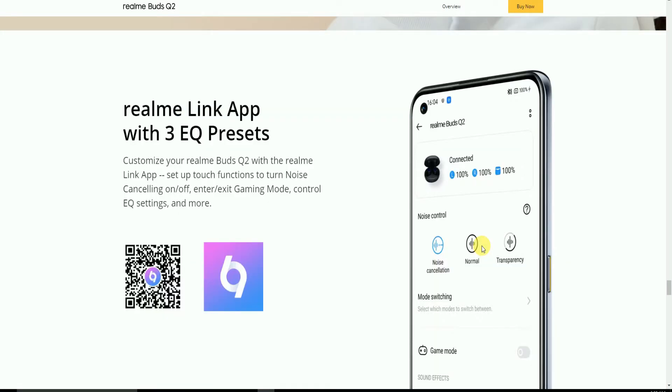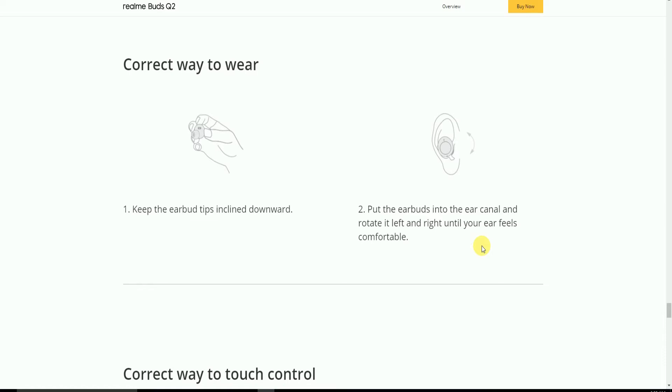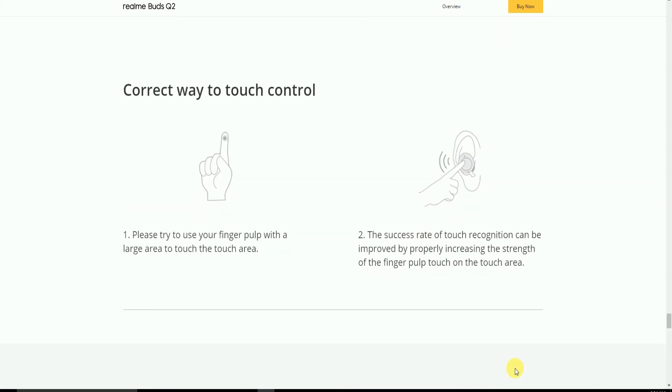The Realme Link app offers 3 EQ presets. To wear correctly, keep your earbud tips pointing down, insert them into the ear canal, and rotate left and right until comfortable. For touch controls, use a larger area of your finger on the touch surface to improve touch recognition success rate.